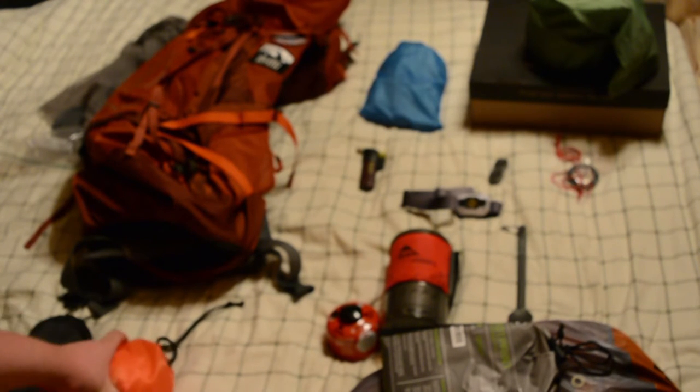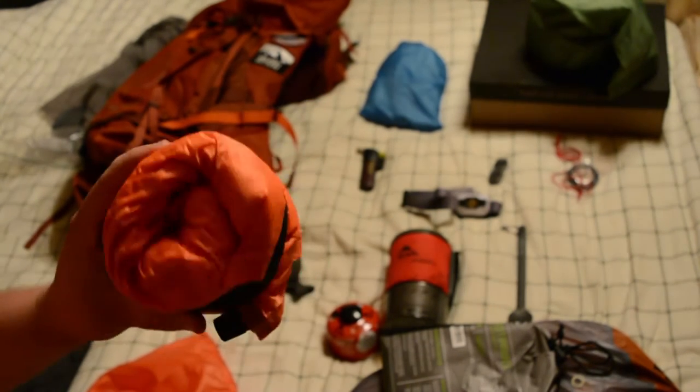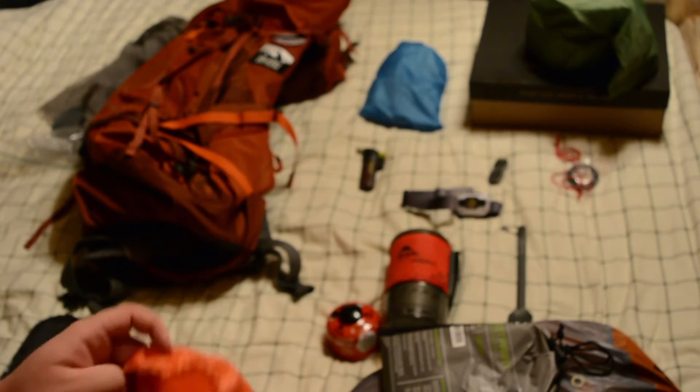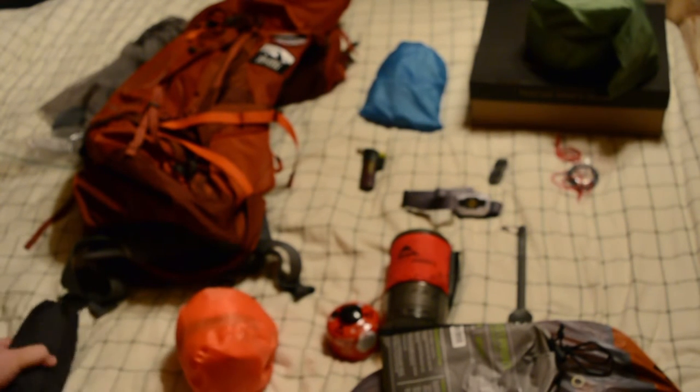The sleeping bag is in storage right now, but it's an REI Lumina 20 — a synthetic 20-degree bag. For a pillow, some people might give me crap for it, but it's a cheap insulated eBay pillow that cost me $8 and weighs only three ounces more than the Sea to Summit Aeros, so I figured I could live with it.